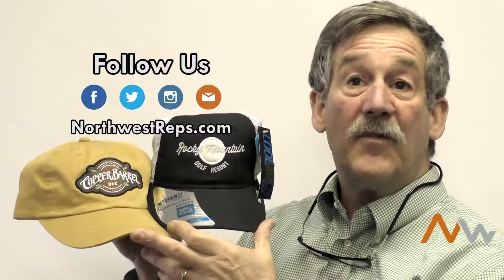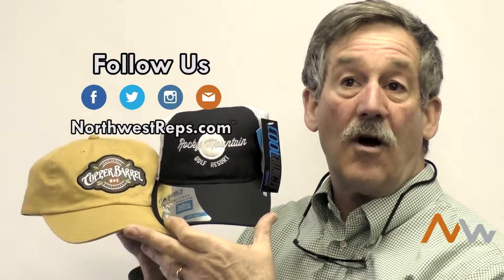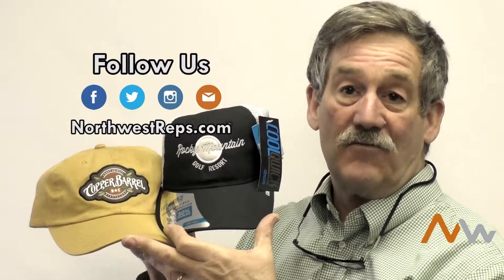If you want to get a little bit more information, you can go to our webpage at northwestreps.com. You can sign up for our newsletter, or you can look for us on Facebook — Northwest Reps.